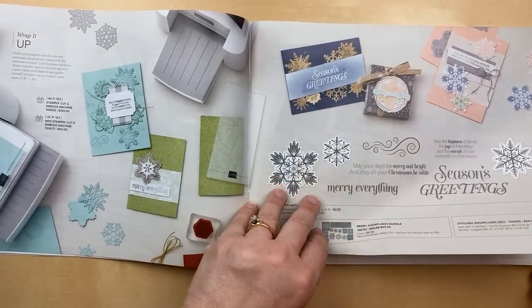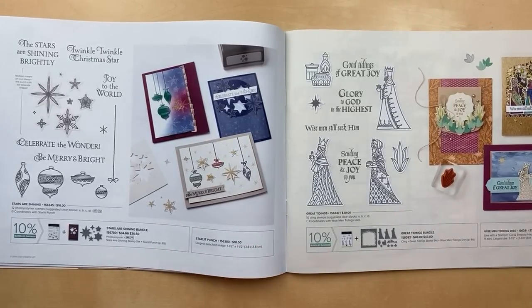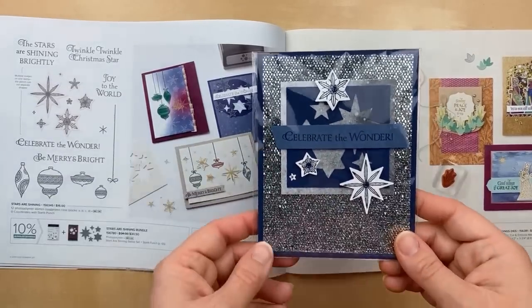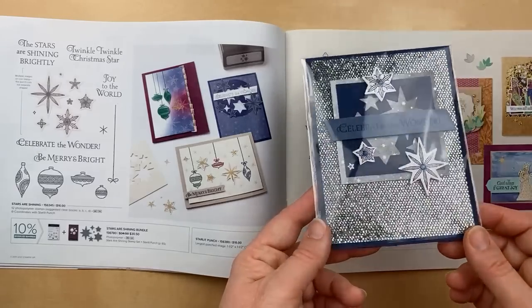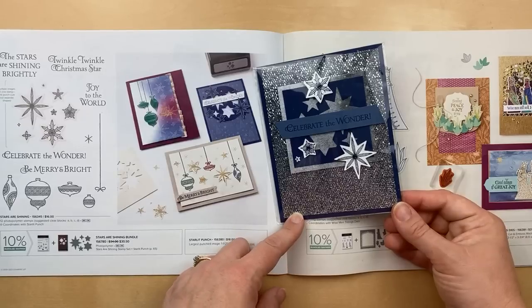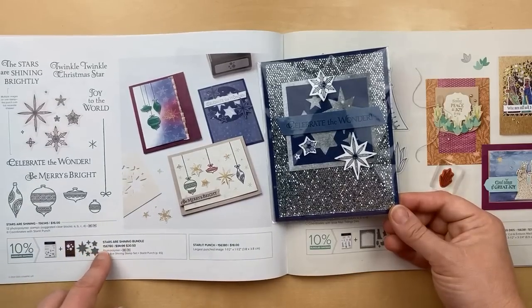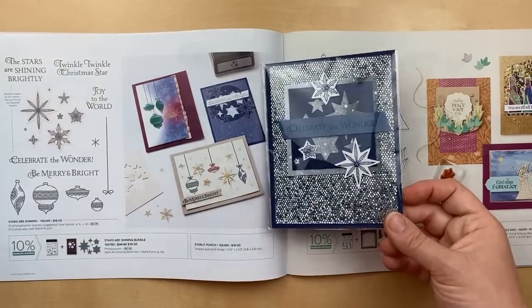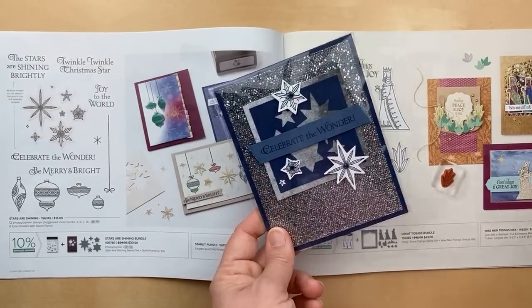I have gotten the Merry Snowflakes bundle but haven't played with it yet. I'm really excited about the dynamic dies — I can't wait to share that. Now that it is officially fall, I feel like we can get into some Christmas stuff. Here's a card I shared recently using the Bedazzling paper from Celebration, spritzed to make it blue, casing the catalog layout. The Stars Are Shining stamp coordinates with the Starlet Punch, which has five or six different stars — a really great punch, not just for Christmas.